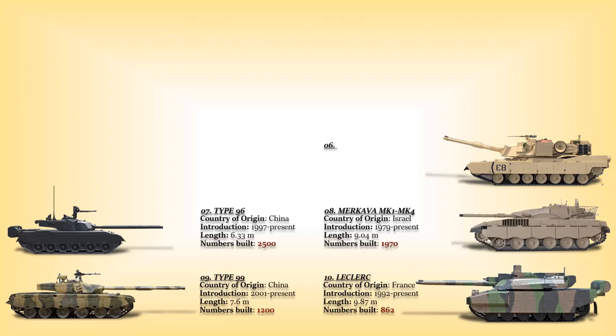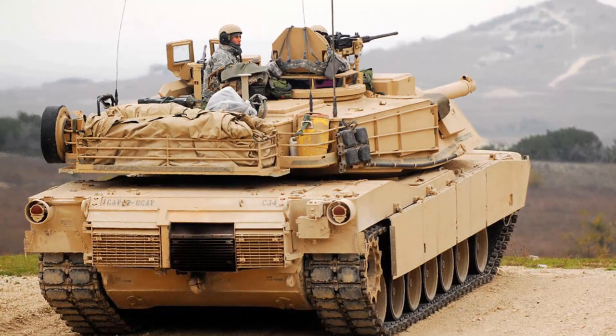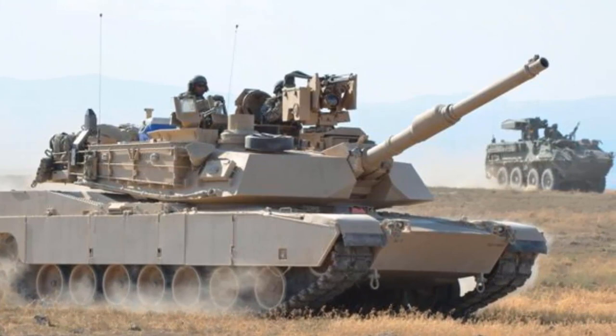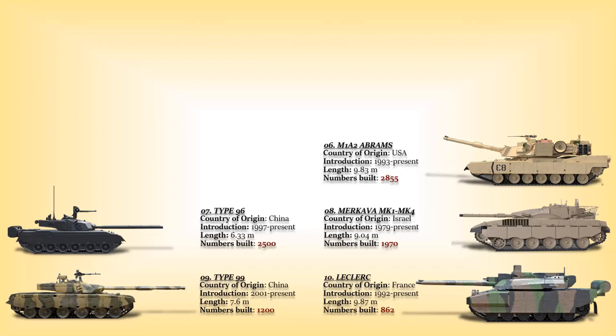At number 6: the M1A2. This American tank is an improvement over the M1A1 and is currently one of the best MBTs in the world. About 1,200 to 1,500 M1A2 main battle tanks were delivered to the US Army, of which approximately 1,000 older M1 tanks were upgraded to M1A2 standard. It is planned to remain in service beyond 2050. The M1A2 was exported to Saudi Arabia at approximately 315, 1,500 for Egypt, and 218 for Kuwait, for a total of 2,855 M1A2 main battle tanks constructed.